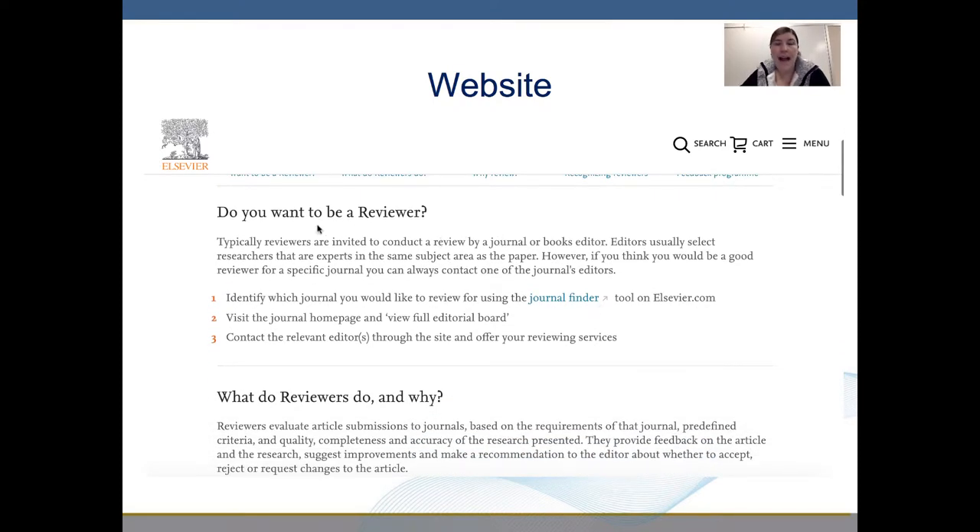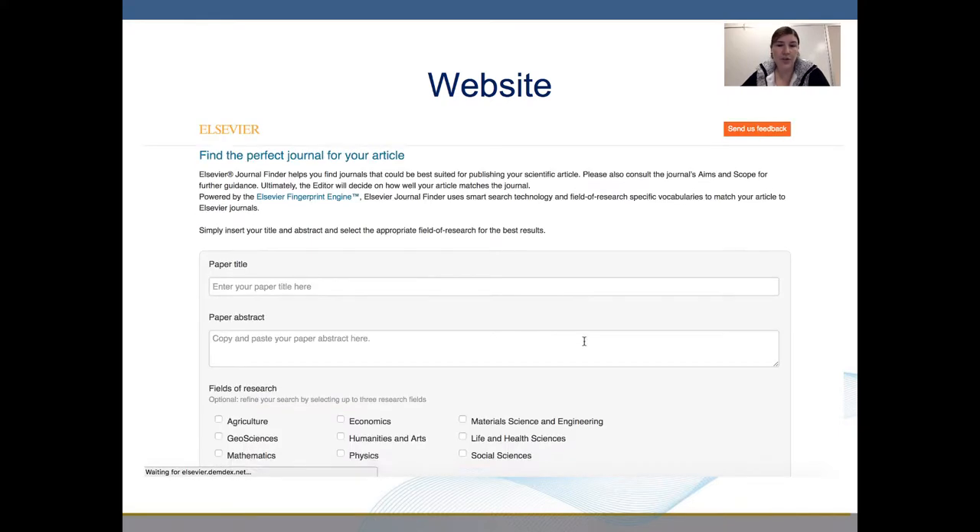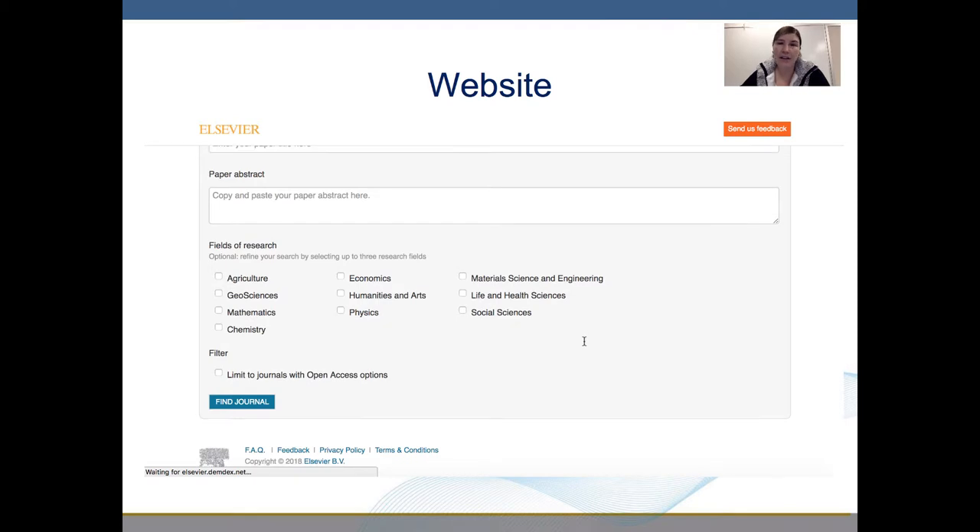Do you want to be a reviewer? It outlines for this specific journal the steps you could take. The first step is to identify which journal you would like to review for using the Journal Finder tool. If I click this, it will open up a new tab that will take me specifically to a journal section where I can choose my area of expertise.